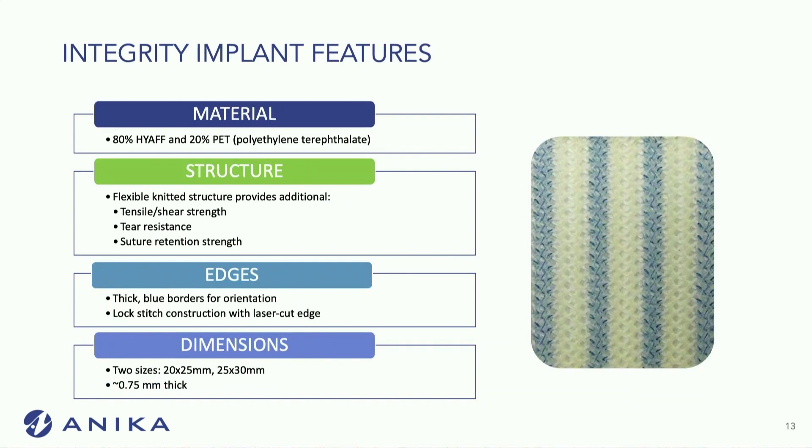The implant is 80% HYAFF material — this hyaluronic acid — and 20% PET, which is essentially a polyethylene found in sutures. It is a flexible knitted structure that provides high tensile strength and very high tear resistance. It doesn't really rip through when you put the tacks in, and you're able to mobilize the tissue while it's in there.